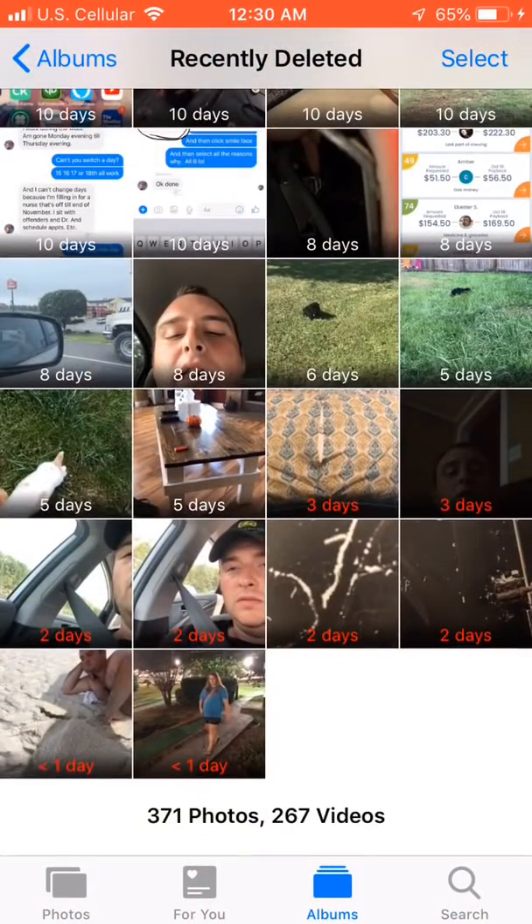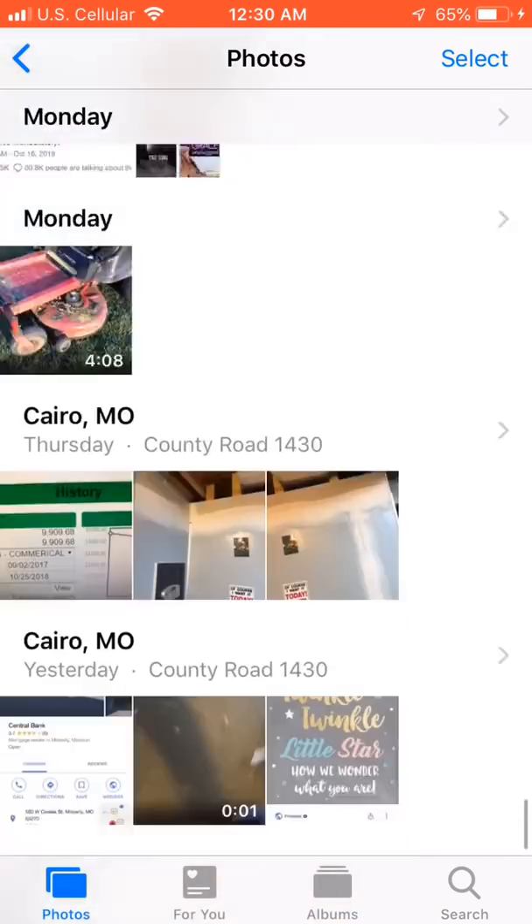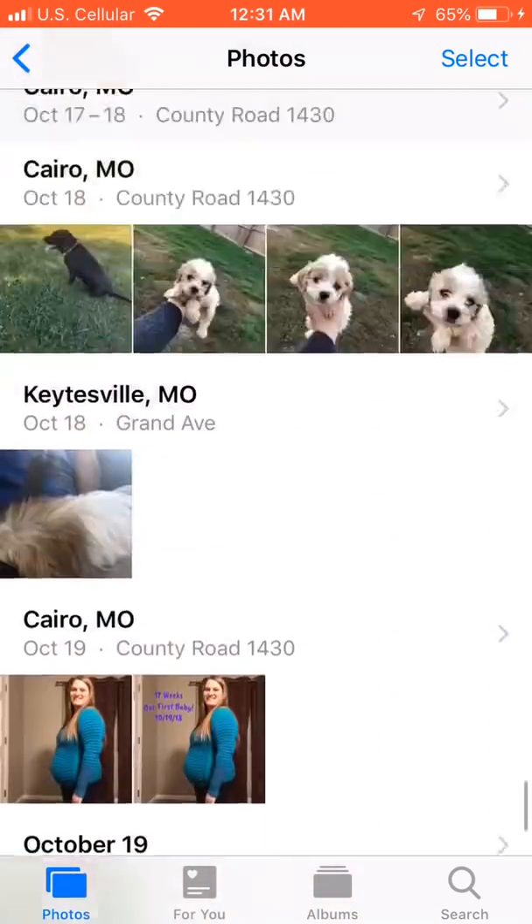You can simply pick any of them that you want to recover, click Recover in the bottom right of your screen, click Recover Photo, and it will put it back into your main Photos folder.